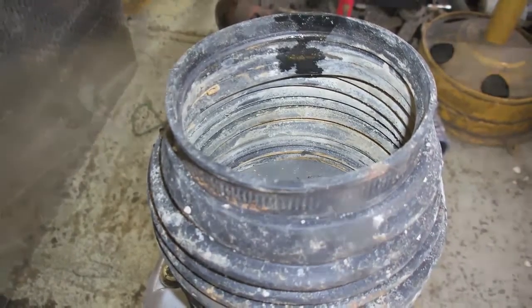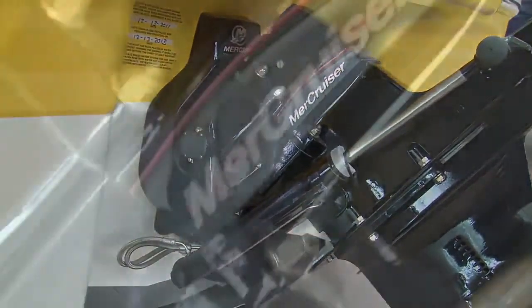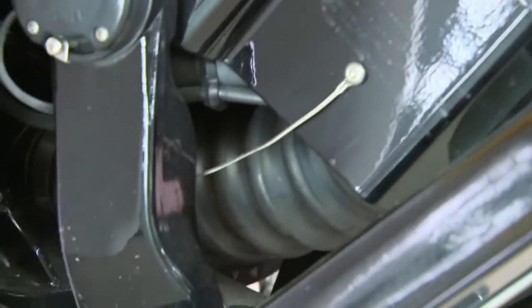Over time, the rubber can become cracked and worn out, leading to leaks which will wear out your bilge pump. As well, otters and muskrats like to chew on these, leading to leaks.